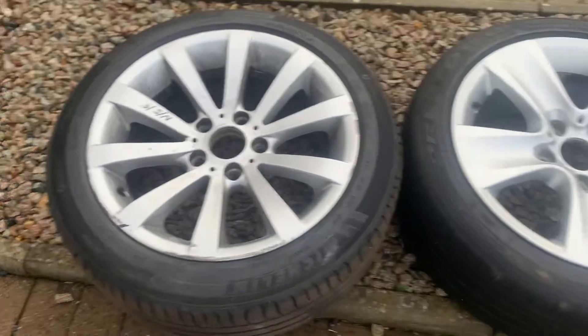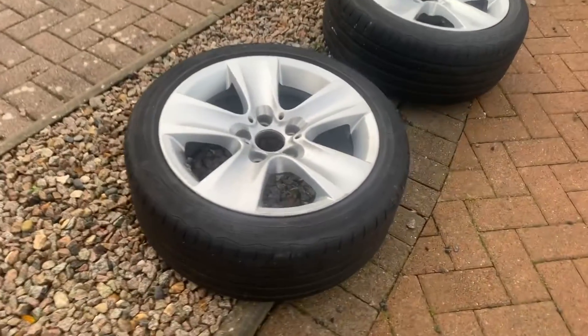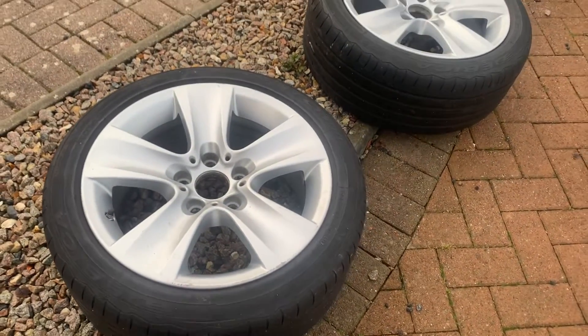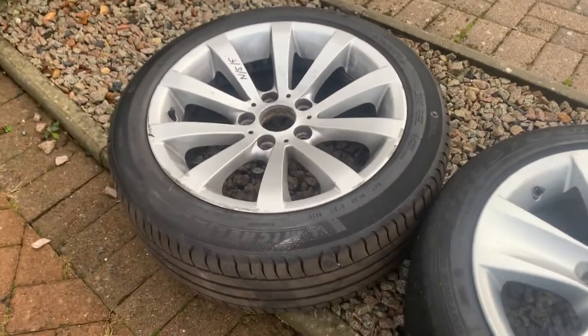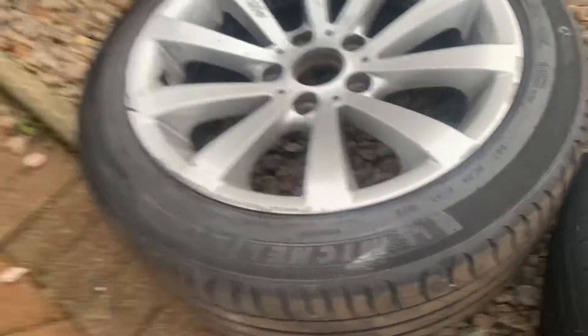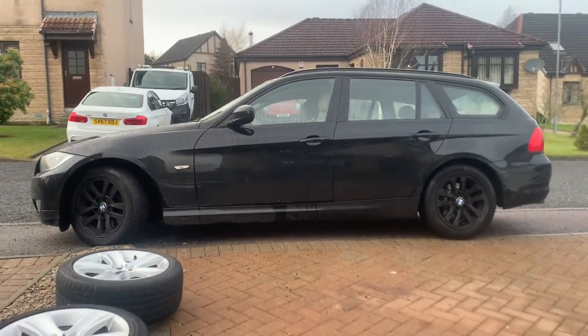So the plan is, over the springtime, to get these 5-spoke alloys sanded down, touched up and filled in, looking really good. And then get my friendly local independent garage to put all the Michelin tyres onto these, rebalance and then pop them on the car.